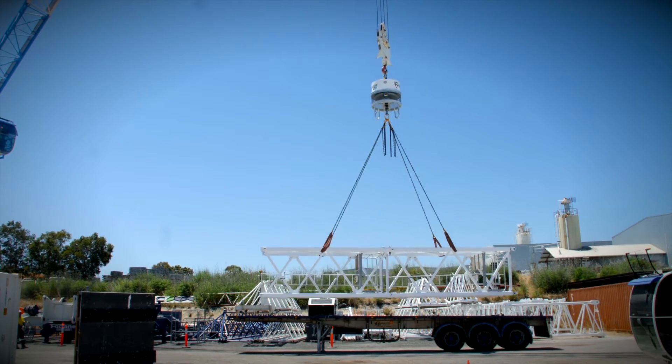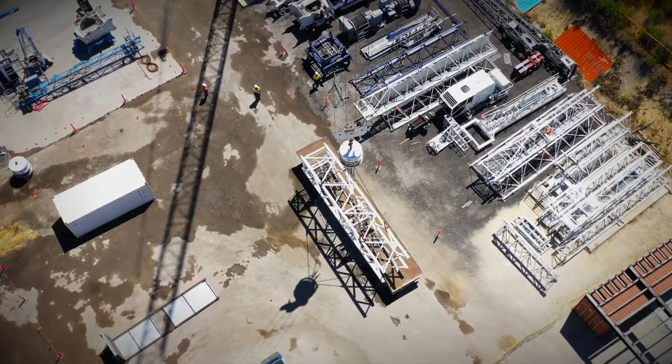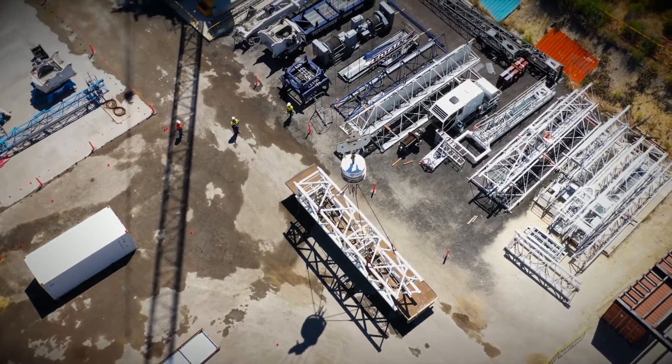No taglines are needed and people do not need to be in the vicinity of the load during the potentially dangerous lifting and lowering phases.